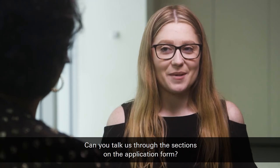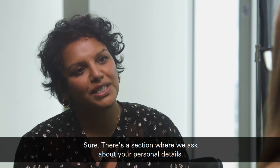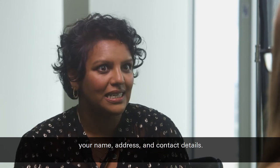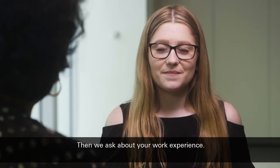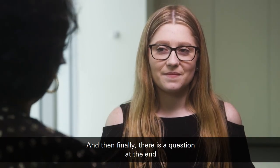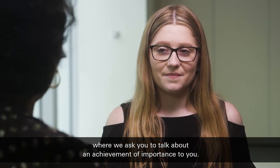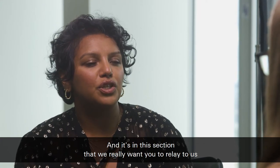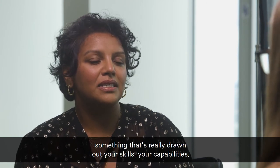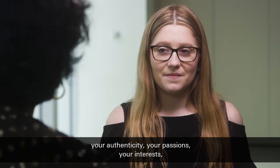Can you talk us through the sections on the application form? Sure, so there's a section where we ask about your personal details — your name, address and contact details. We then go on to ask about your education history, then we ask about your work experience, and then finally there is a question at the end where we ask you to talk about an achievement of importance to you. It's in this section that we really want you to relay to us something that's really drawn out your skills, your capabilities, your authenticity, your passions.